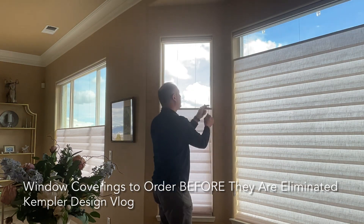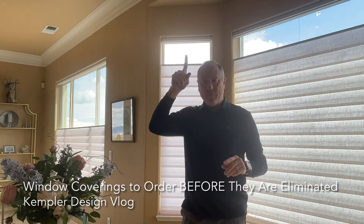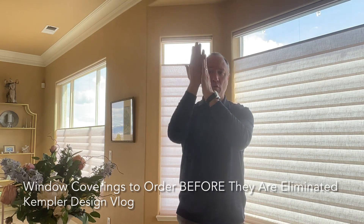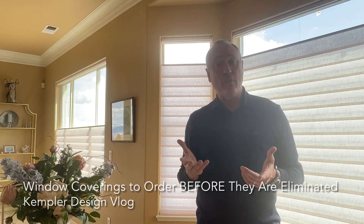One of the things they're talking about doing is putting a fabric up here at the top that would cover it, and the cords will go inside to make it legal. That's what they're doing in Canada right now.